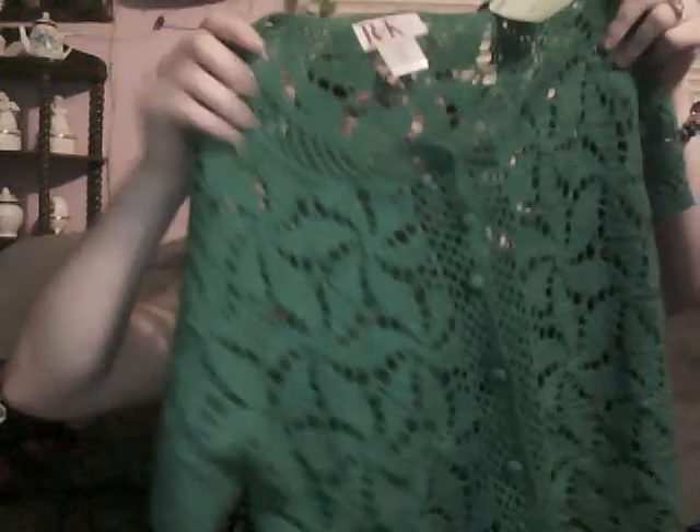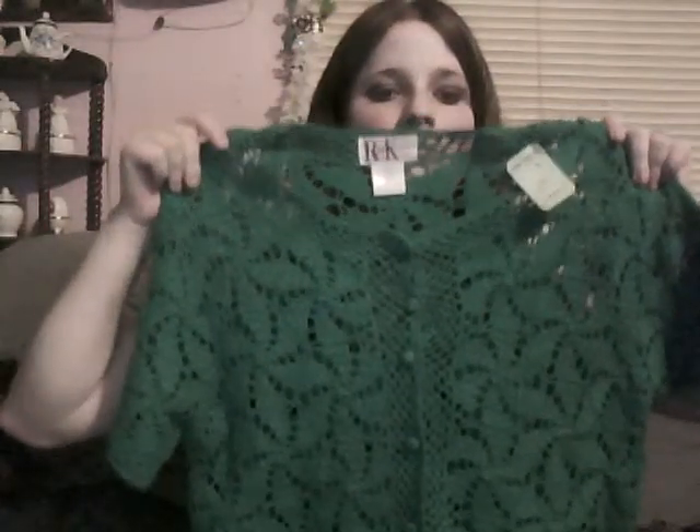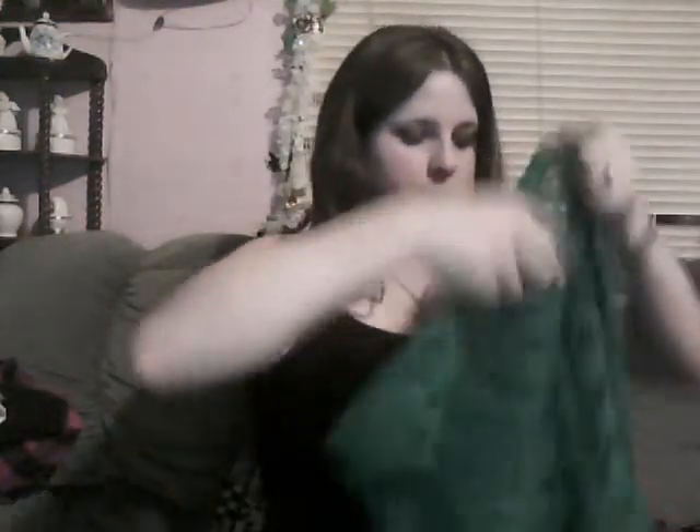I've got this one here which has a very open crochet look and it's an aqua green. It was $2.99 so I got it for $1.50. It buttons all the way up the front. I'll probably wear it over a green tank top but I think it looks good over black too. Once again, good for colder spring days, fall, and winter.